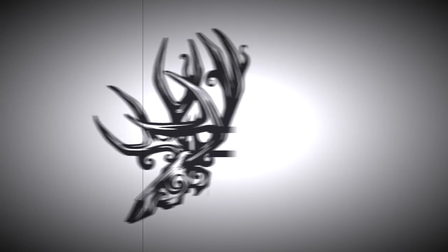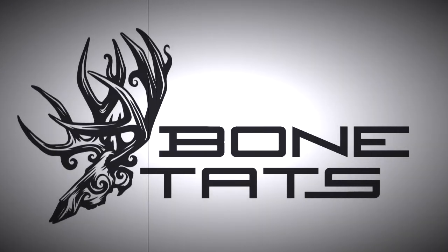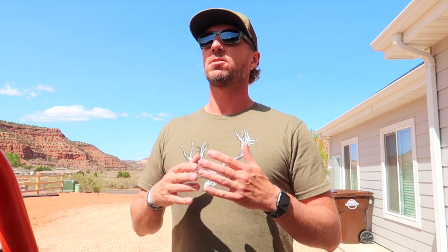Guys, welcome to another Shed Stories video. This is going to be a fun one and I'm excited to show you all the cool content I've gathered for this video. Before we get started, if you wouldn't mind, hit that subscribe button, like this video, and leave a comment. Comments especially are what drives the YouTube algorithm to push this video out to more people.